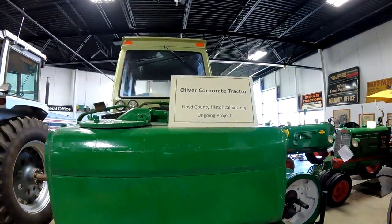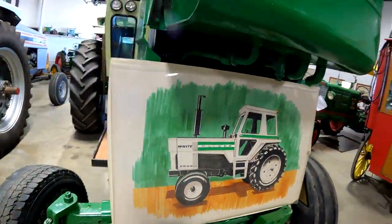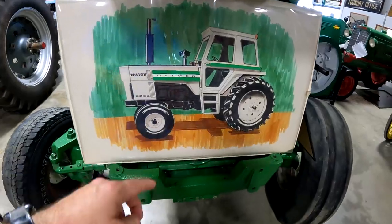All right — the corporate tractor, the ongoing project. Got a tank up here, and that's what it looks like or would look like.